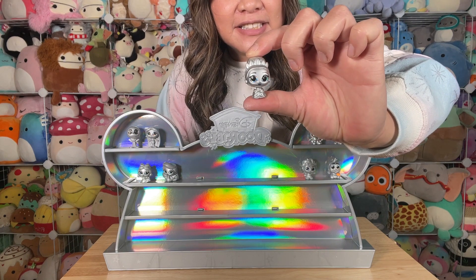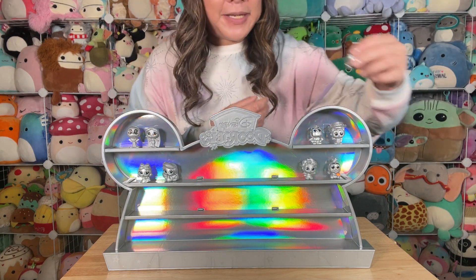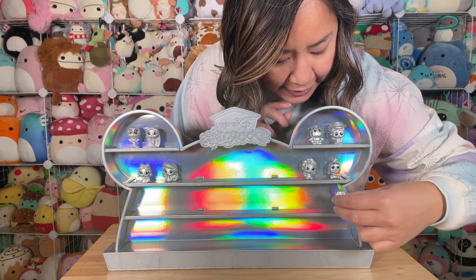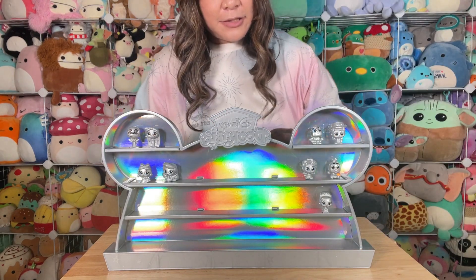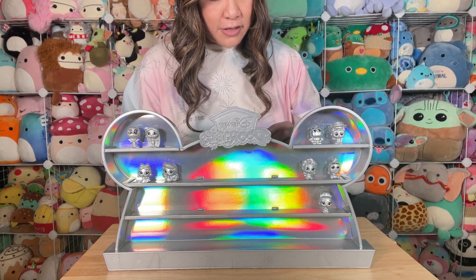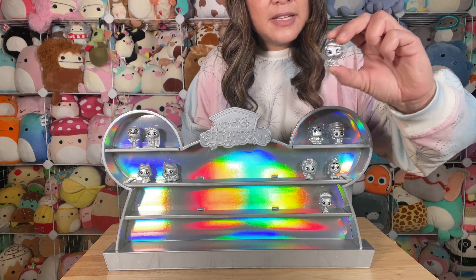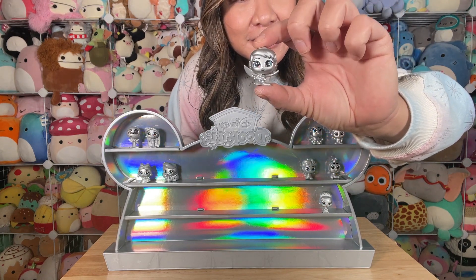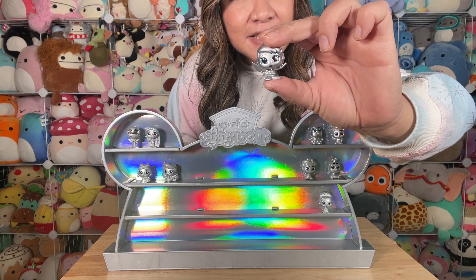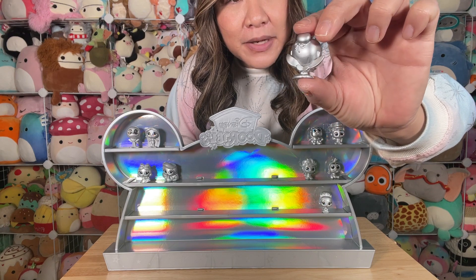Next one up we've got cute little Tiana. I'm really excited for her — I'm actually going to be at Disneyland when the 100-year celebration is there, on October 16th for the actual celebration. Next one up we've got Tinkerbell — look how adorable she is! You can see more of her classic look with her bun and her wings in the back.